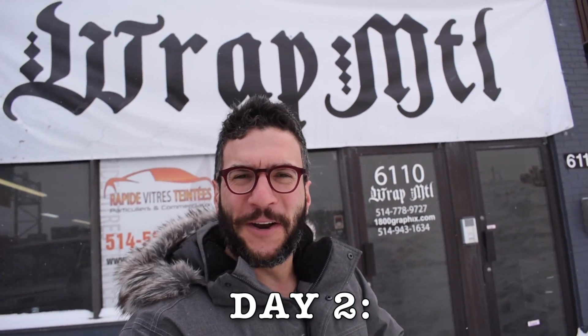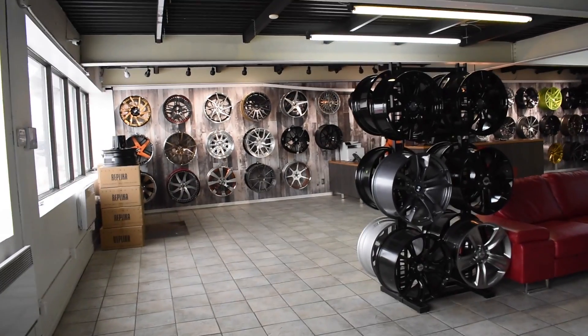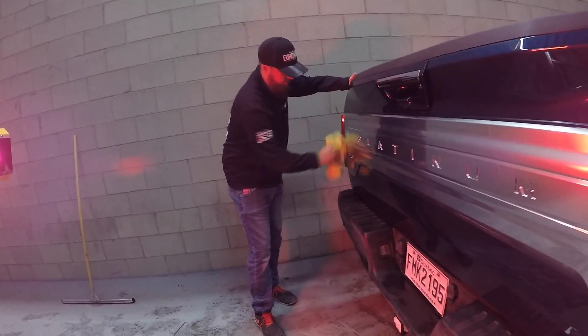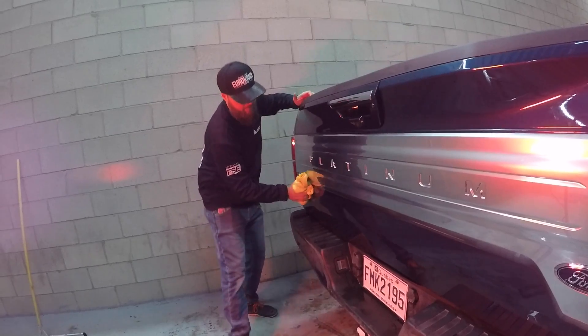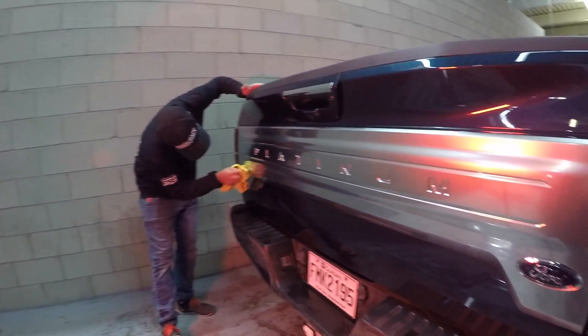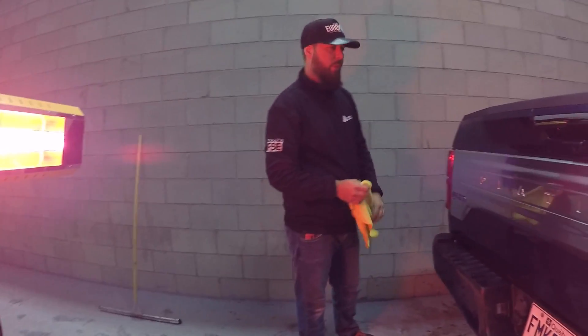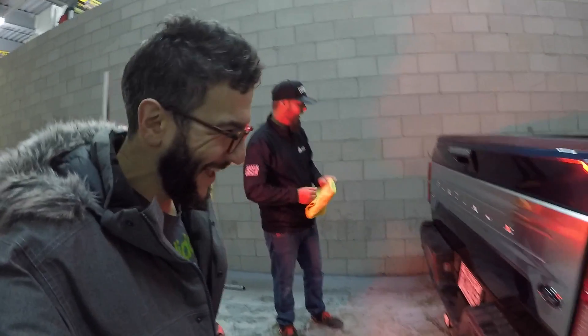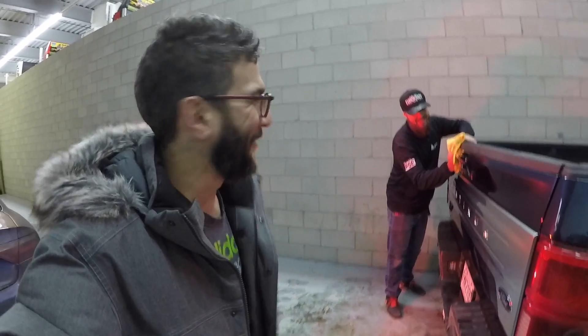We are at the portion of the video where we are putting tailgate art on the Ford F-150. We're at WRAP Montreal, or WRAP MTL. We'll show the installation process and then start driving around. The prep is the most important part — dry and clean is the key. Usually on a truck we'd remove all the badges, but since this is a loaner from Ford, we're leaving it intact. Time-lapse begins in 3, 2, 1...